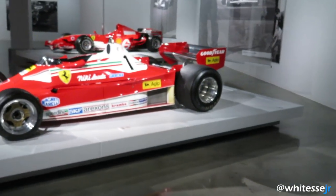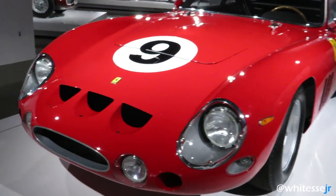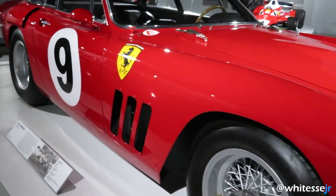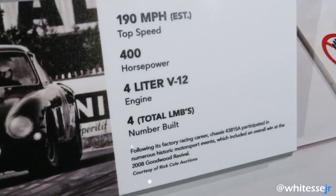We have Niki Lauda's old F1 car. I believe this is the Ferrari 330 LMB — so cool. Yes, this is a 330 LMB from 1963. Only four of them were ever built.